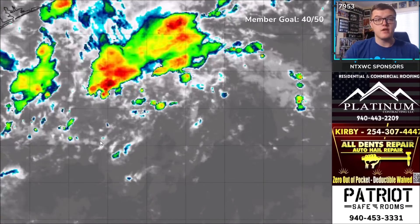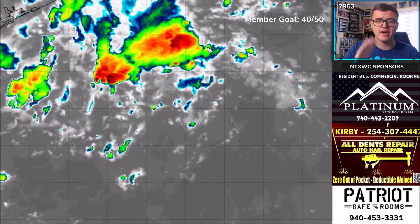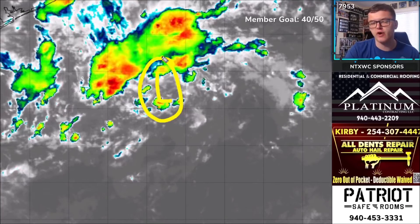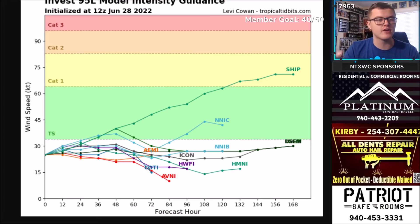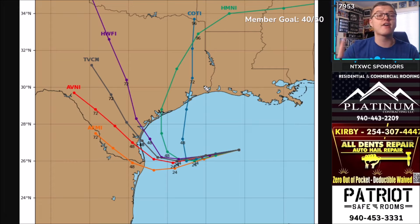Here's a look at Invest 95L, located just southeast of Texas. There's a lot of thunderstorm activity and an area of circulation visible, but this will likely become just a tropical depression or a very low-end tropical storm — about a 30% chance of development. It will initially move west and then turn north. The computer models show significant variation in track, with most keeping it at tropical storm level or lower.